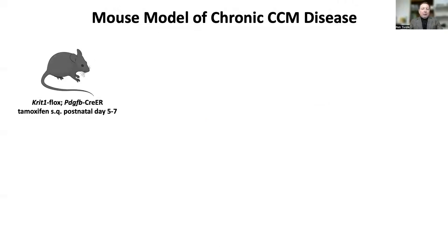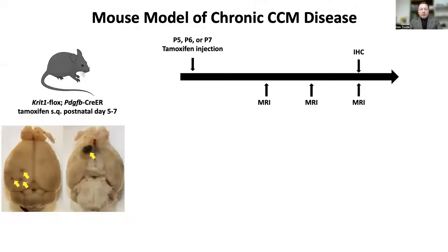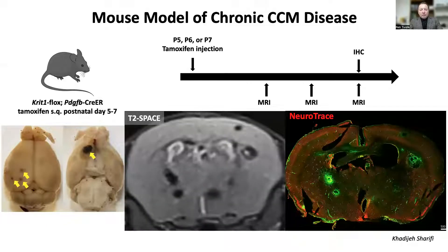First of all, we needed an animal model to test this novel experimental therapy. We have developed a CCM mouse model by genetically ablating the CCM1 gene in the endothelial cells with a PDGFB-CRE line. The gene is typically deleted on postnatal day five, and the lesions are monitored over time with MRI. The lesions are distributed throughout the entire brain, and we have shown that the MRI scans can be aligned with histological sections, and that the individual lesions can be matched between the two modalities, which is very important for our approach.